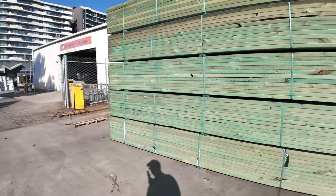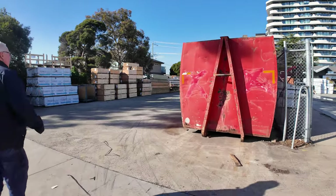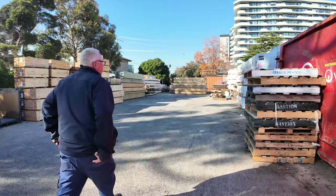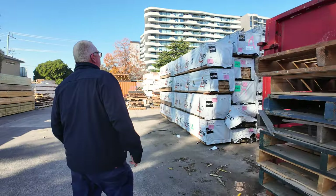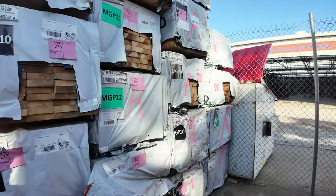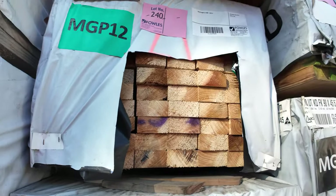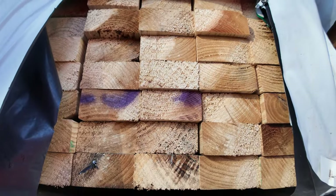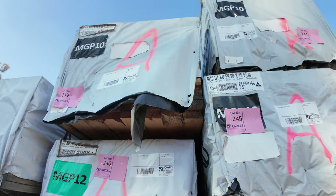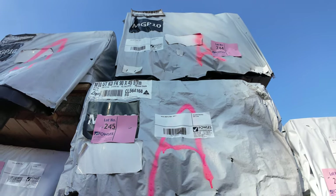We've also had this load delivered in this morning — a bit of aged stock. We've got 140x35 m10 3-meters, 190x35 m10 2.4s MGP12, some 90x45 5.4s, some 90x35 m10 — a couple packs of 4.2s — and there's some 90x45 5.7s there which are m10 as well.